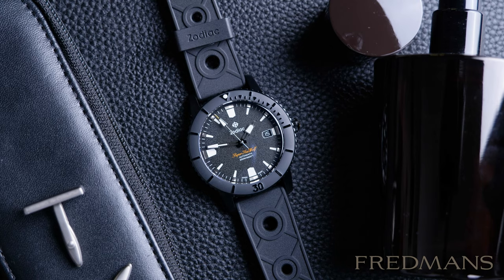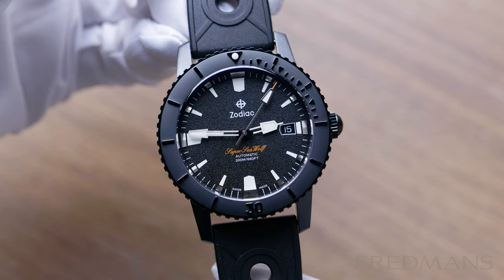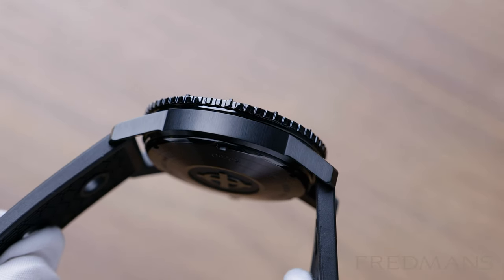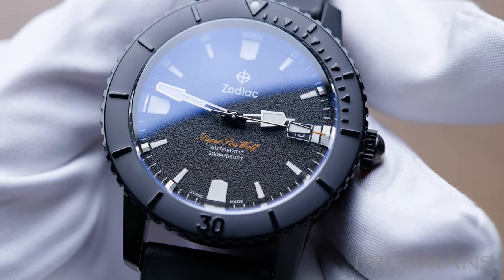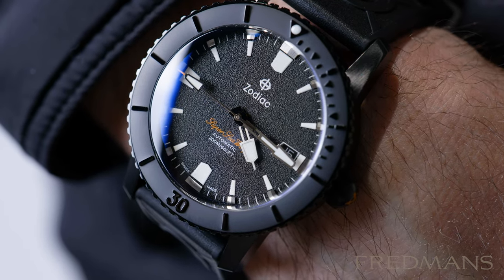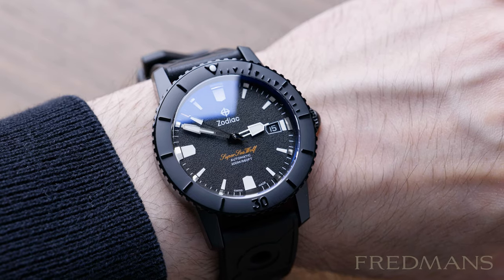Number 5: Zodiac Super Seawolf 53 Compression. The Zodiac Super Seawolf 53 Compression is a black beauty of a watch. The watch is all black except for the orange typing on the dial. The whole watch has a matte feel to it in all its design details with a gorgeous textured black dial. It has 200 meters of water resistance and is 40mm in size, so it's perfect for smaller wrists or if you just prefer a more vintage look.